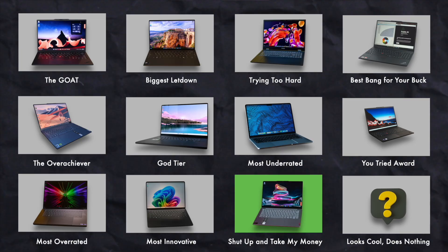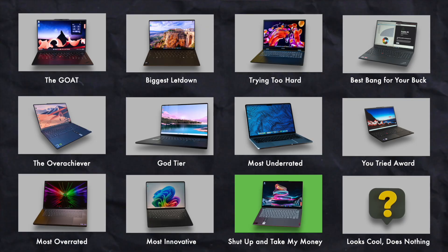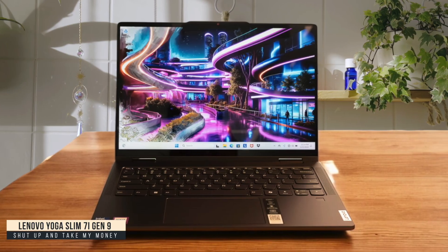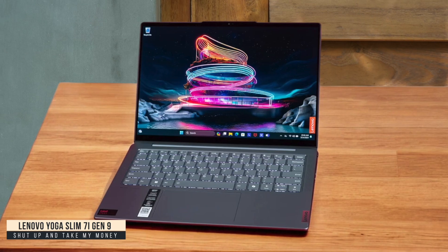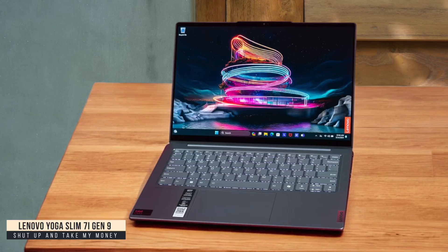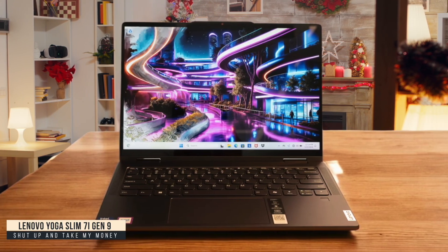Shut Up and Take My Money: Lenovo Yoga Slim 7i Gen 9. I fell in love with this laptop the moment I started using it. The 120Hz 2880x1800 display is absolutely stunning with 100% sRGB and 99% DCI-P3 coverage that made my code look crisp and my test websites pop. The keyboard is perfect for marathon coding sessions, and the Intel Lunar Lake processor handled everything from multiple VS Code instances to Docker containers without breaking a sweat. I got 13 hours of continuous use on a single charge.